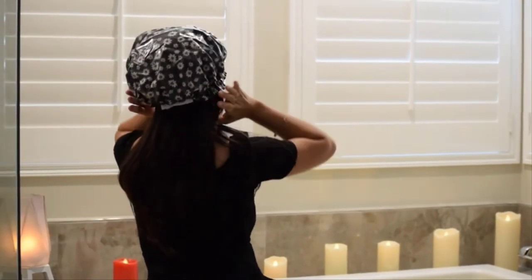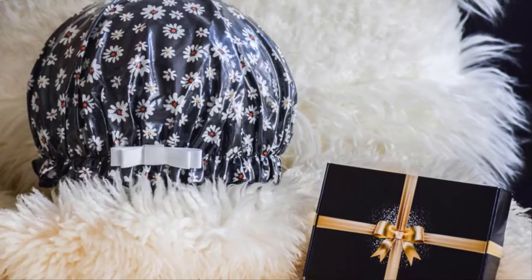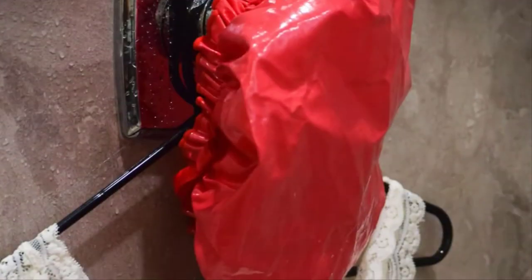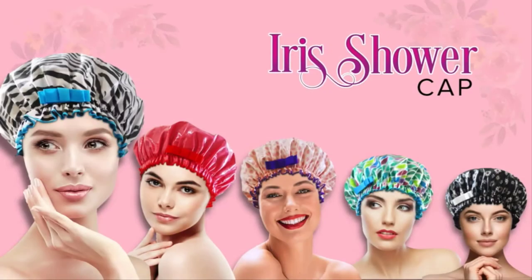It's so cute it can be worn as a fashion beret to show off your unique style. The Iris shower cap offers luxury, versatility, and practicality — a must-have addition to your beauty kit.